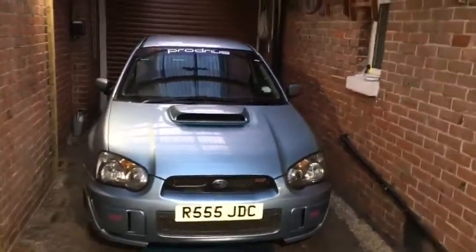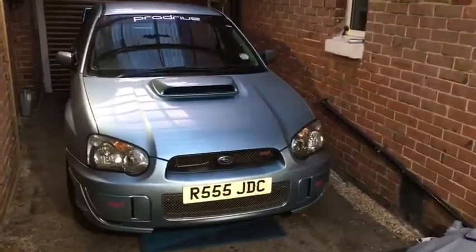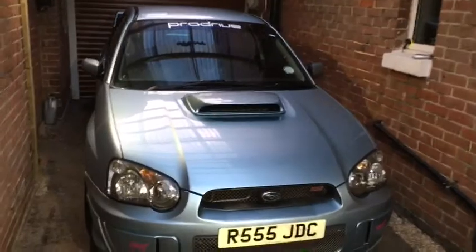320 horsepower standard and this one has got a bit extra, so it's probably about 330 odd. It's got some additional stuff under the bonnet, plus the big boy exhaust — the customary big boy exhaust.